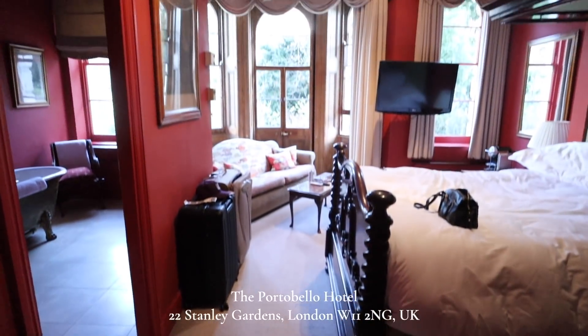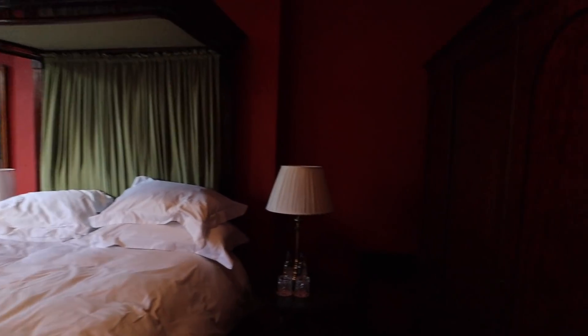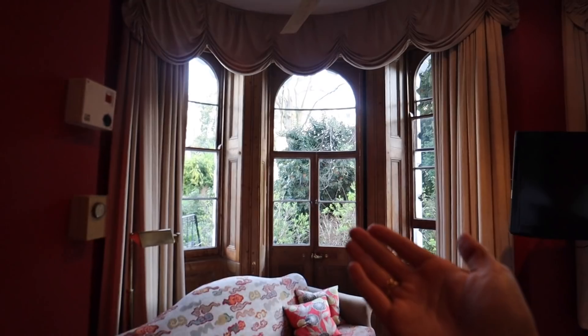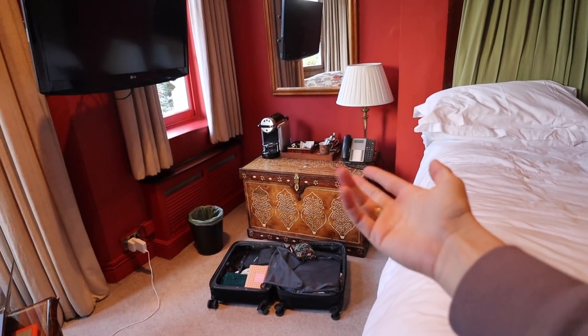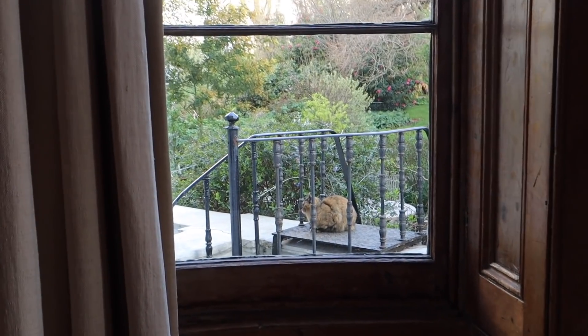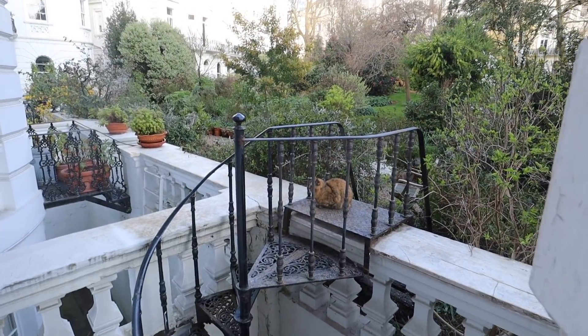We have made it to London! Everything that's happened since 5 p.m. yesterday has been an incredible experience already. We are staying at the most adorable hotel ever — we walk in to that view. It's a Victorian, antique-y hotel called the Portobello Hotel. We're in Notting Hill — look at this little seating area, the little tea and coffee bar, and we have a little friend out here — a kitty!